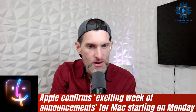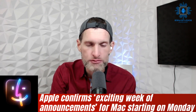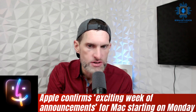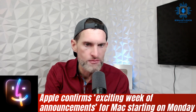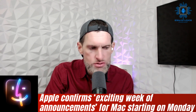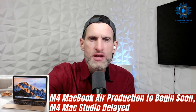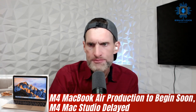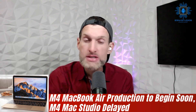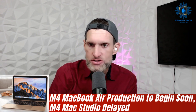The specifics of how these announcements will be delivered — through a press release or a launch event — remain unclear, probably a PR release. Users are encouraged to share their excitement and purchasing intentions regarding new M4-powered Macs. As for the M4 MacBook Air, production is going to begin soon, but the M4 Mac Studio is going to be delayed — good news for MacBook Air buyers, bad news for potential Mac Studio buyers.